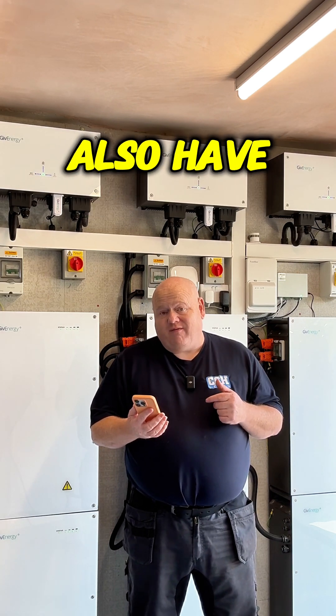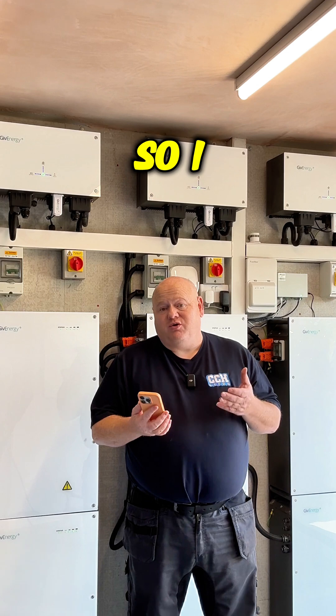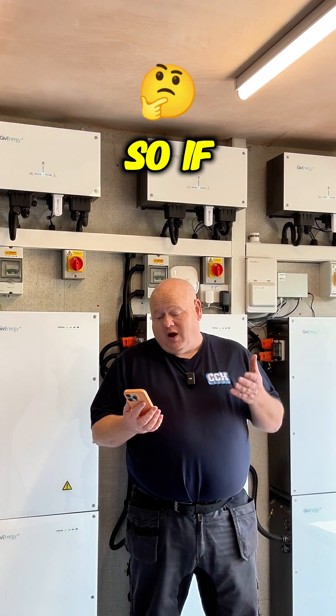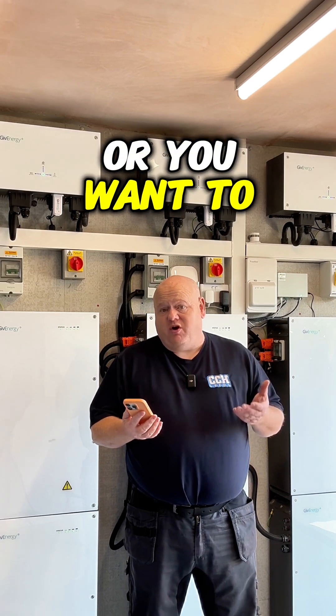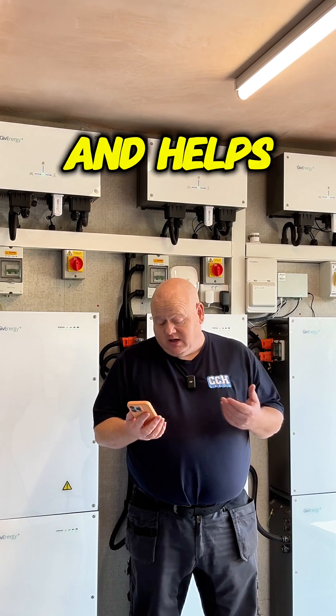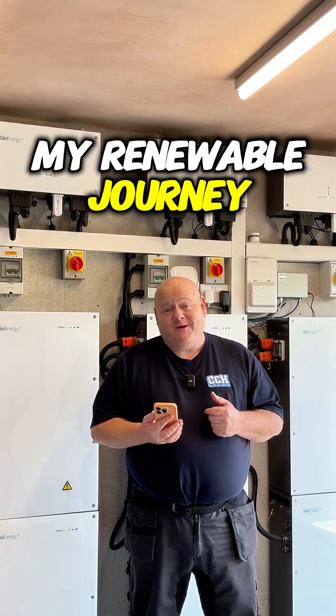We also have a referral code, and using it does add some credit onto our account. So if you're looking to go with Octopus Energy or want to know more, please feel free to use my code — it really helps me on my renewable journey.